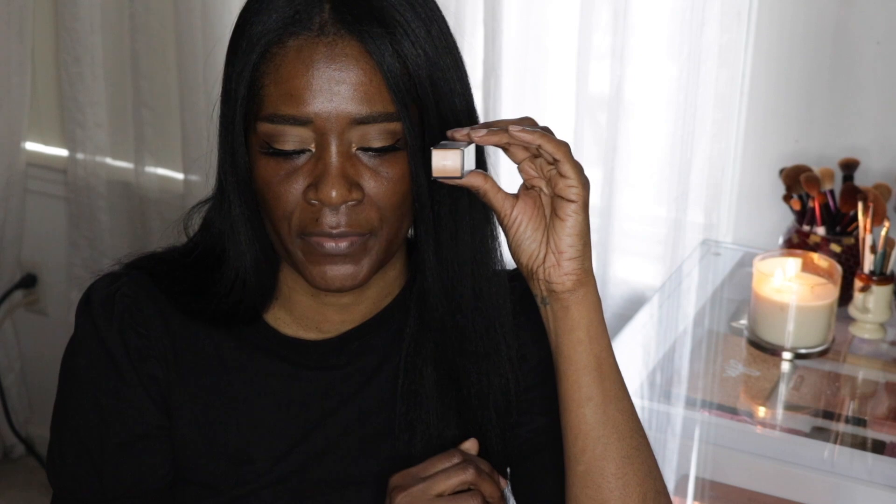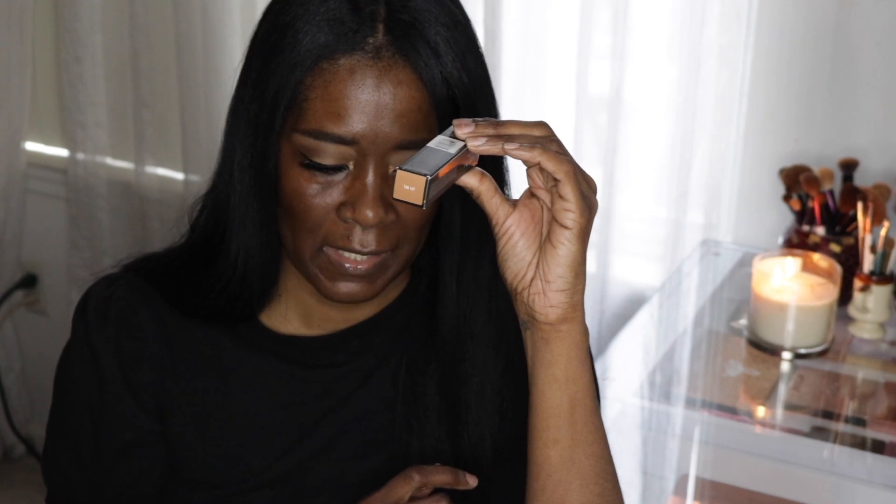There is a total of 10ml, so you get a good amount. It came in this box and what I like about it is the color of the concealer is shown on the box. I actually thought it was going to be lighter, but it's not — so I'm happy about that. Although I like a bright under eye, I can't go too crazy.